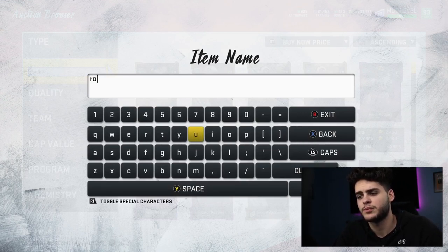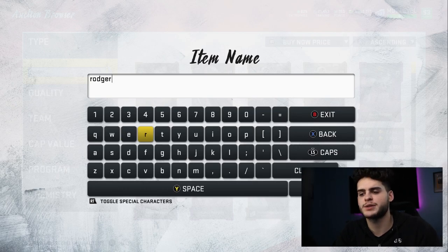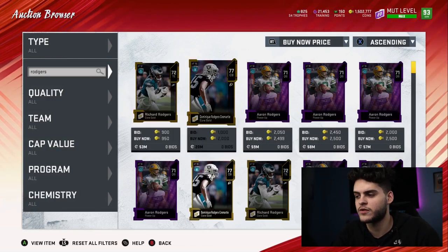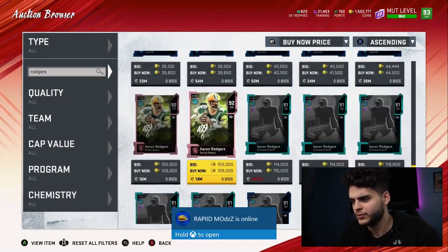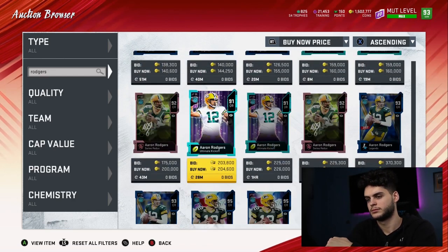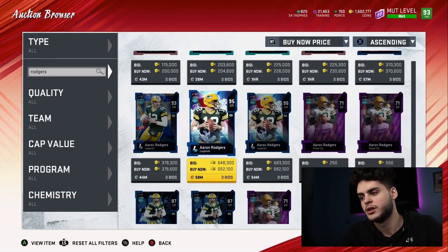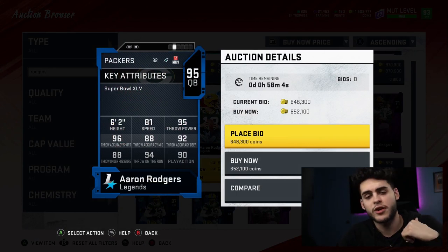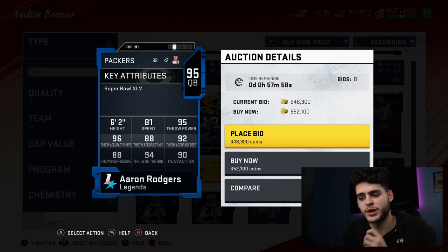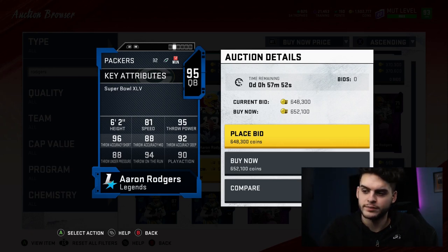First things first — Aaron Rodgers is going for close to 650k. Is he worth it? No, plain and simple. 650k is not worth it. If you have a Packers theme team or you're an Aaron Rodgers fan, go ahead, it's a video game. But if you're serious and looking for the best player, no. His accuracy is good but not great, his speed is decent but not good, and his throw under pressure is bad.